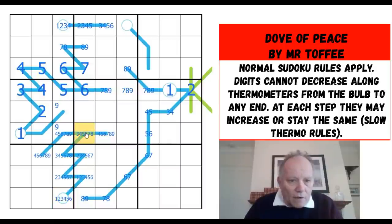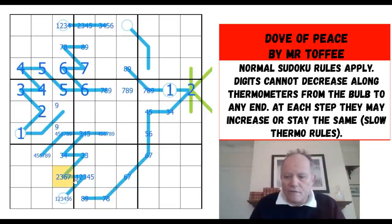Starting with this column: these two can't be six and seven; that can't be eight — we've got an eight-nine pair; that can't be six. On the thermo, this can't be six, seven, or eight; it also can't be five in the column, so this can't be five or four either — it has to be less. This one now has to be two or three, so it's one or two. This has to be higher than three but can't be five or six in the column.